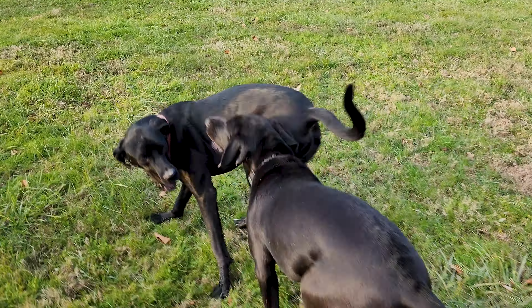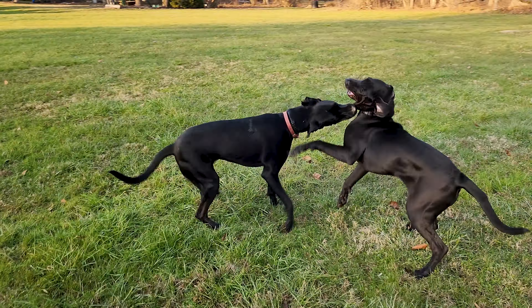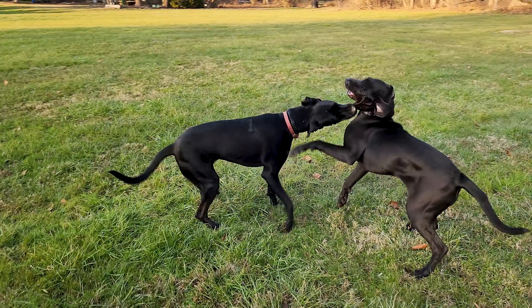This house did not have power until 1955 — they lived in the dark for a while. It's a beautiful house.